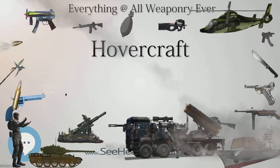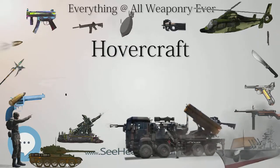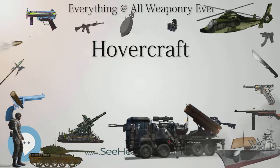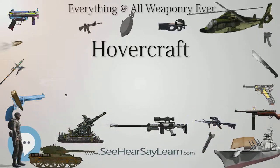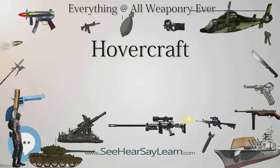Hovercraft can be powered by one or more engines. Small craft, such as the SR.N6, usually have one engine with the drive split through a gearbox. On vehicles with several engines, one usually drives the fan, or impeller, which is responsible for lifting the vehicle by forcing high-pressure air under the craft.